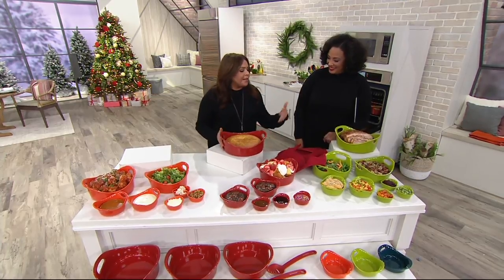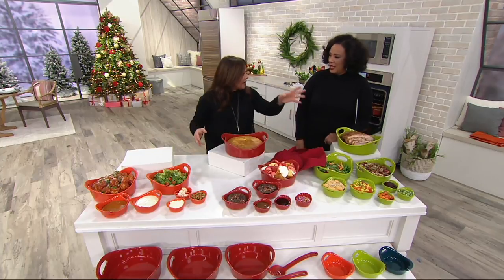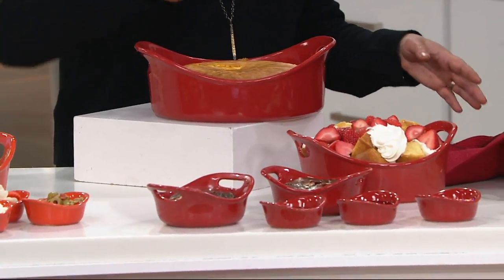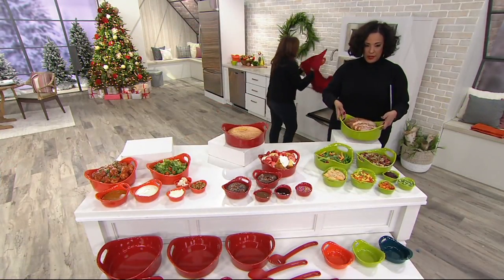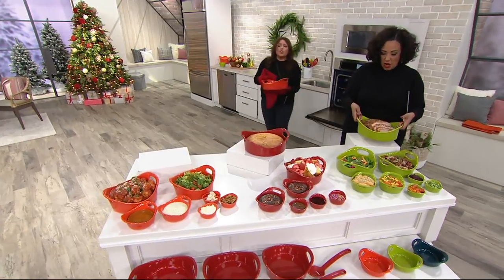You bake in this stuff, it's pretty, it's cheerful. You don't have to hide it away in the cupboard — I leave mine all over the kitchen and on the countertops. They nest, the colors are cheerful, and it's just way better than baking in glass or metal. They're beautiful and you get the helper handles. I've got a baked pasta coming out of the oven — this goes straight to the table. Look at the presentation.